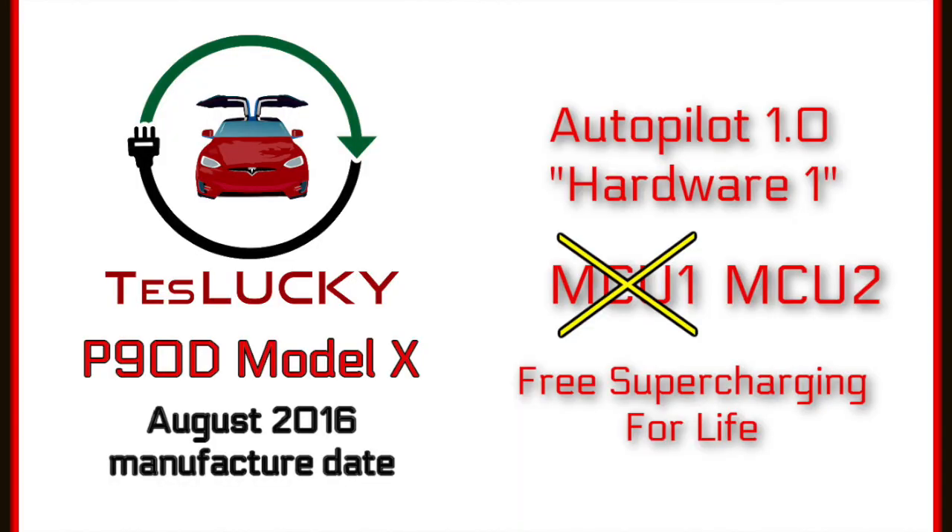You can see the specs up on the screen. All of our software updates are from the perspective of a slightly older Tesla with old autopilot hardware but the new MCU2 that we love so much. Really glad that we got the MCU2 — it makes the driving experience, especially at charging stops, so much fun.